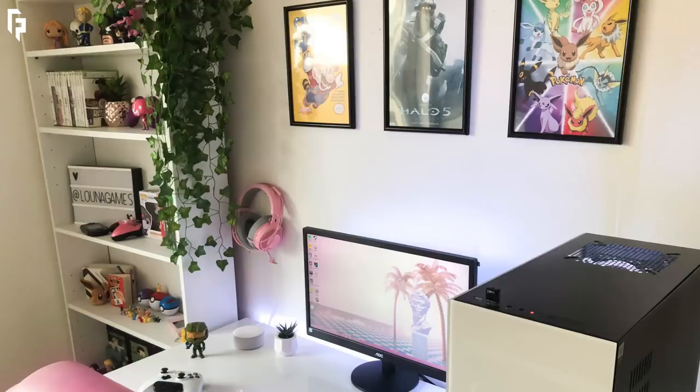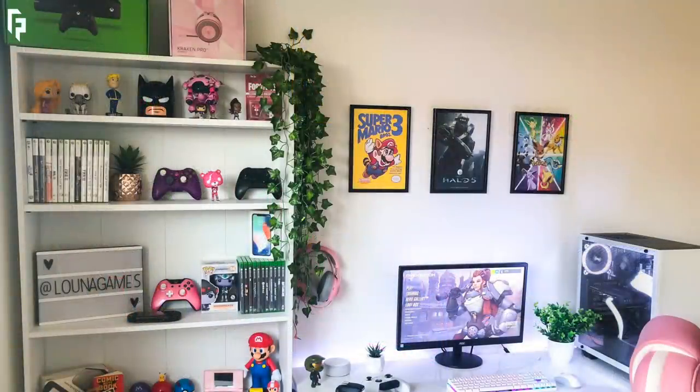But to add some color, I really like the prints she has hung up, some of the Pop figures around, the pink accents on the chair and the Quartz Razer headset — little things around the room really make it a more personal setup. So all in all, I'm a big fan of this refreshing setup that doesn't have to break the bank.